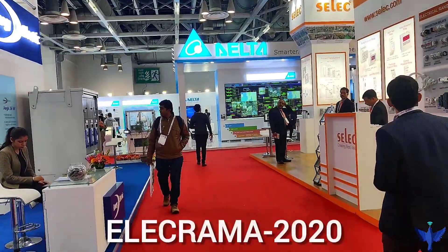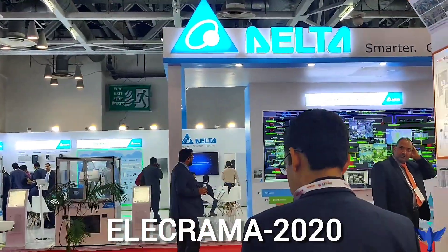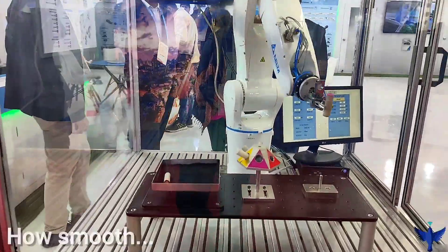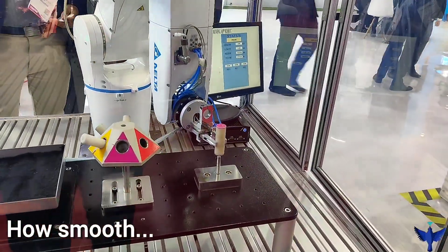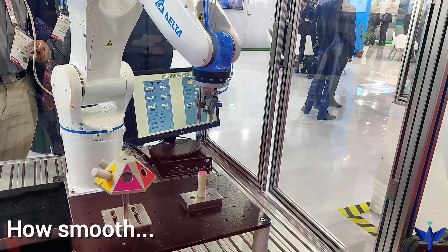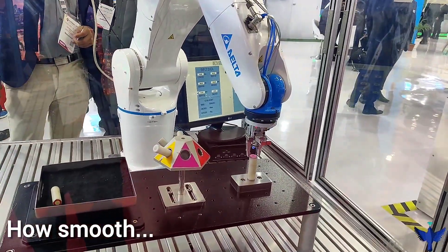Today I am at Elekrama and I'll be shooting the stall for Delta and showing you their products. First we have a robotic arm which is just pick-and-placing the objects. It has such accurate movement that I am really amazed.